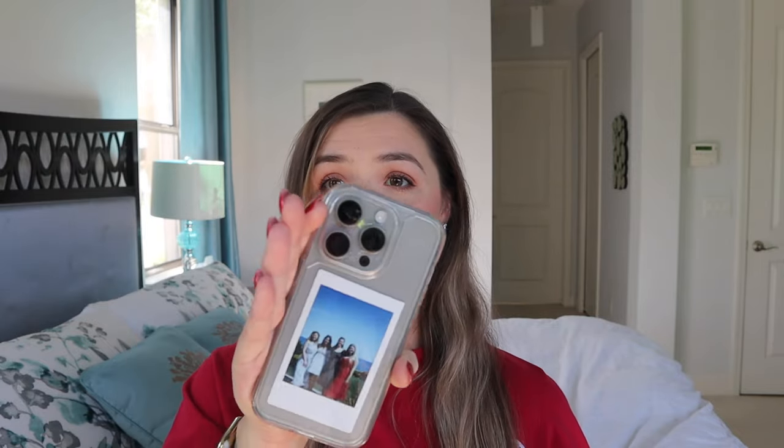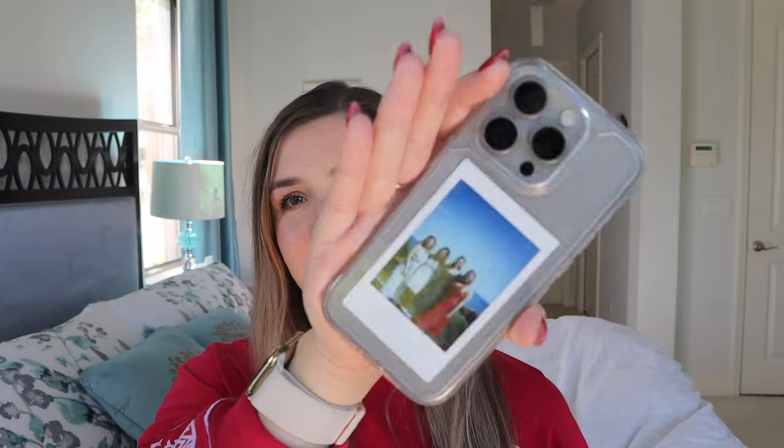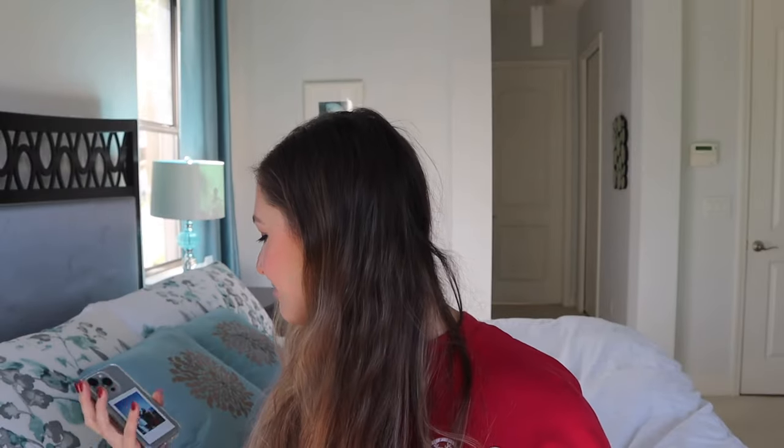Let's start with tech. The first thing on the list is a phone case. Obviously with the new iPhone 15 and iPhone 15 Pro just coming out, someone might be looking for a new case. I have this clear one that's equally as protective as it is cute because I put a little polaroid in there of my friends. The second is a polaroid printer.